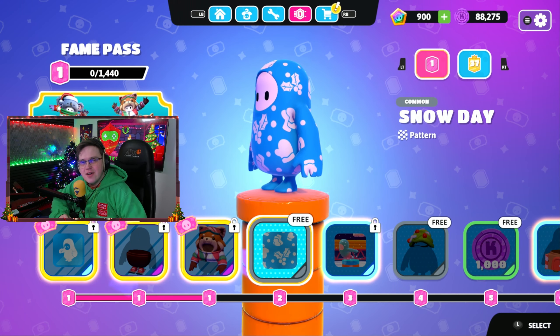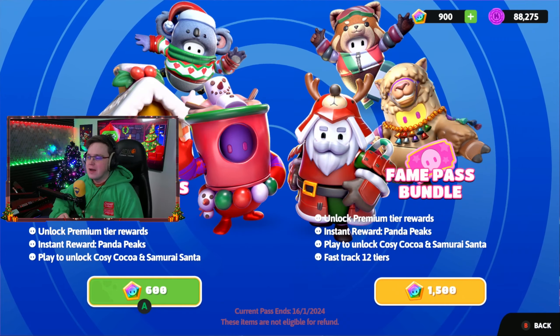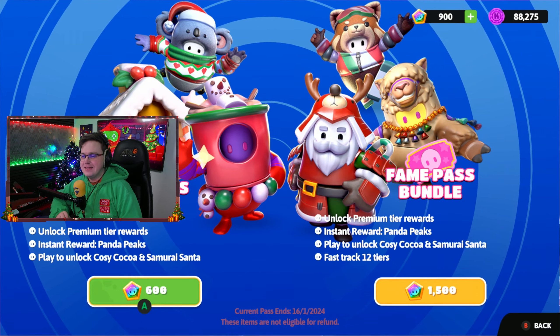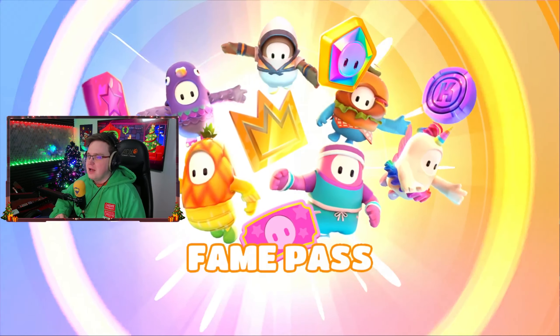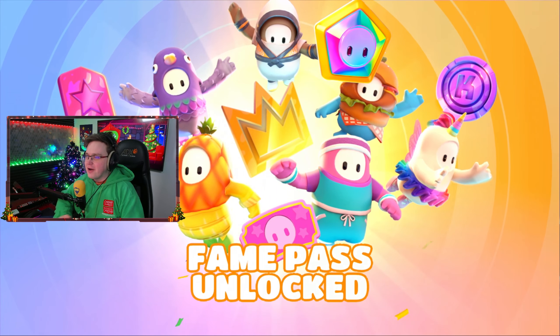The fame pass is here and the first thing we always do of course is upgrade that fame pass. We're only going to buy the 600 showbuck version - we're going to grind this out as we always like to do. Fame pass unlocked!